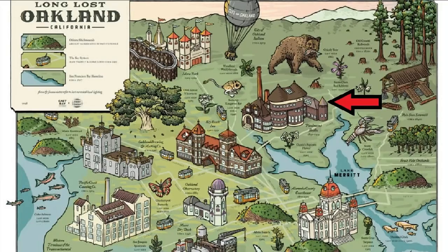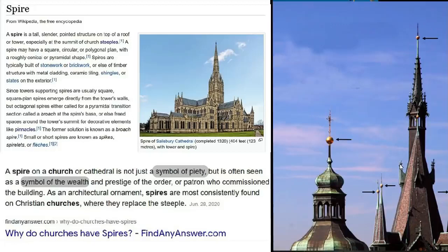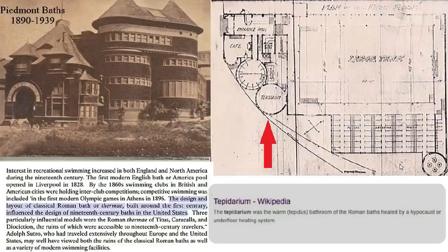This place is called the Piedmont Baths and it was in Oakland, California. Oakland apparently had a lot of interesting architecture that is no longer there, just like a lot of other places. We have to look at these structures over and over again because they keep trying to create false associations and give us false cover stories. This is just one of them - with the church spires they'll tell us it's all symbolic and the finials on top are ornamental, but they appear to have been quite functional actually.